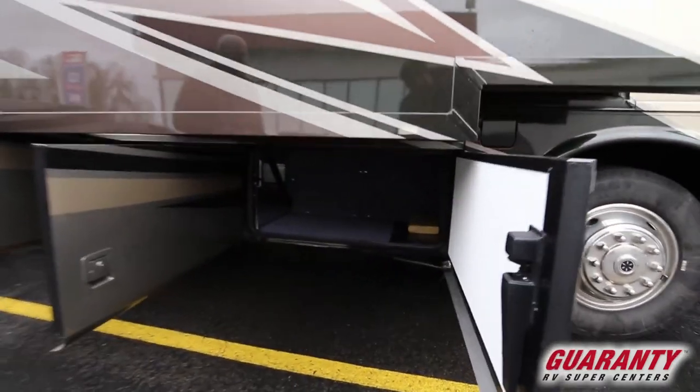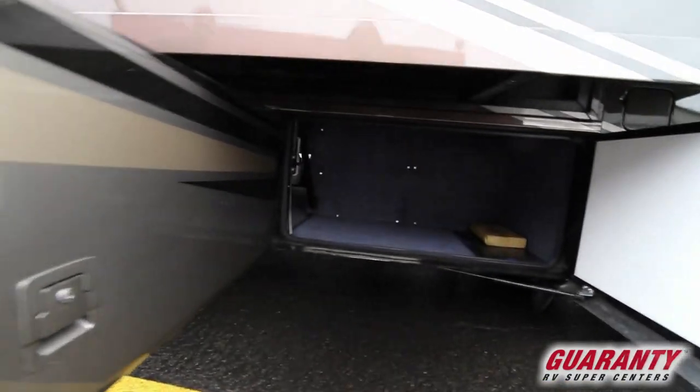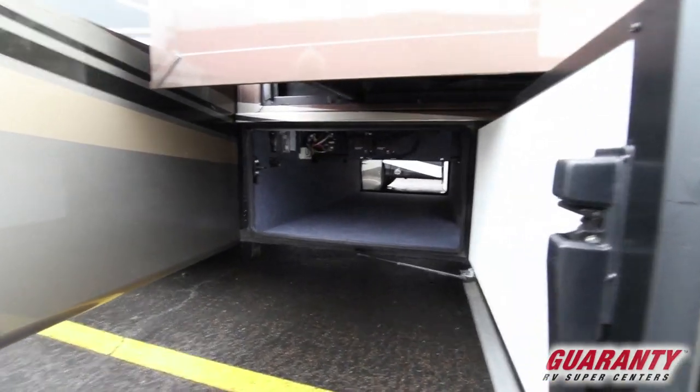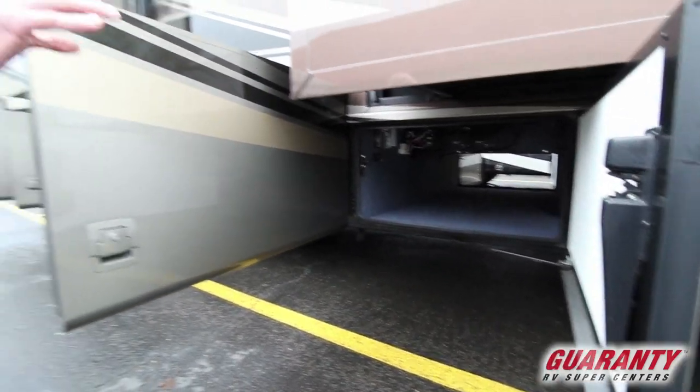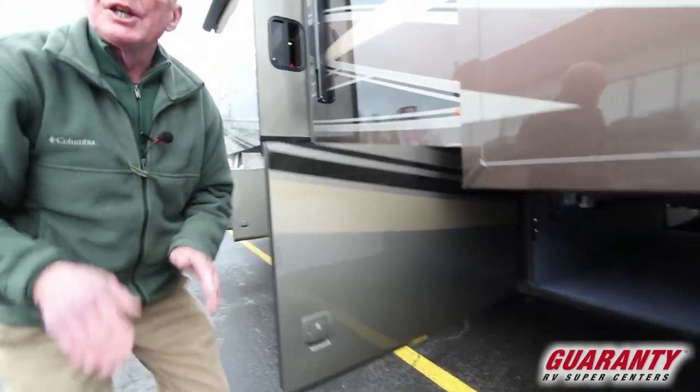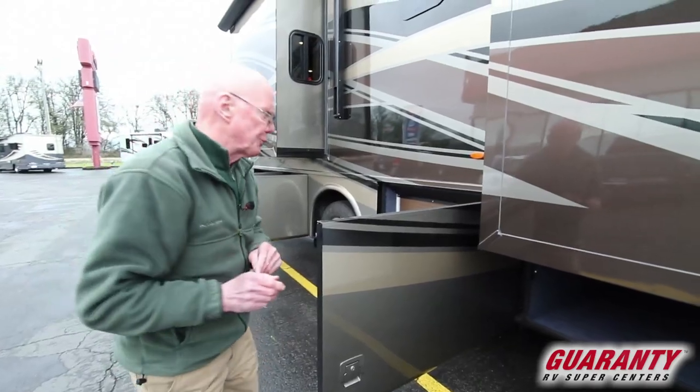This motorhome is on the Star Foundation — strong, true, and robust. Essentially you can see that diagonal strut right there that effectively transfers the weight to the center of the chassis. This really enhances the drivability of this coach a great deal.